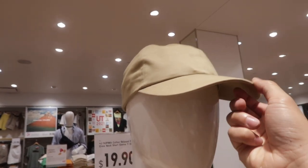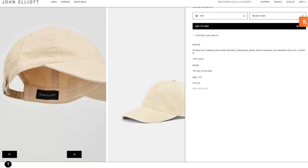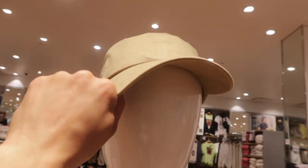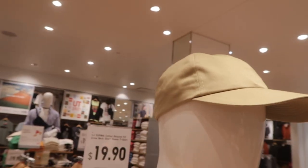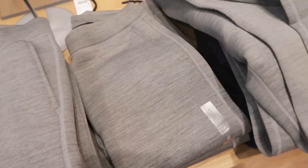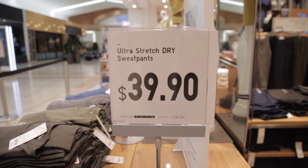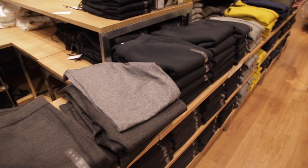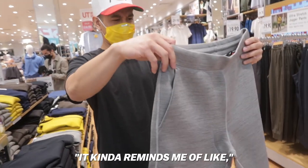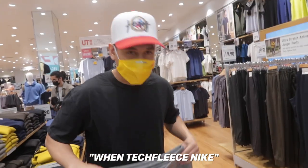Do not sleep on the elevated polo dad hat — John Elliott just came out with their own version, but this one is dope if you're not really into sports and don't want to rep a team. It's a plain, cool, casual hat. Also check out the ultra stretch dry sweatpants — first time seeing these at Uniqlo. They kind of have a space-age neoprene look, super soft, reminiscent of Nike Tech Fleece.